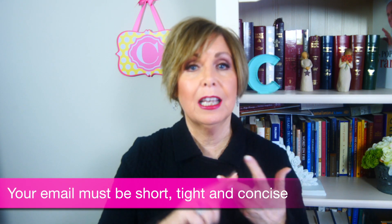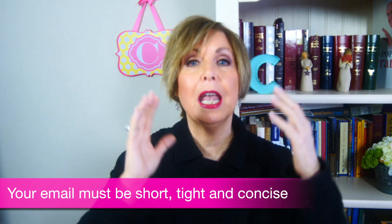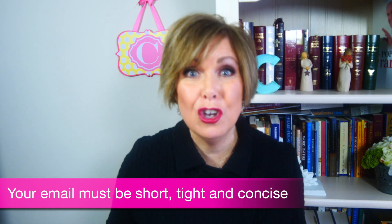Your email must be short, tight, and concise. It must be about the prospect — not about you, not about your product benefits, and certainly not about your company. They could care less. So how can you learn to do this? Simple. Look at the emails, the posts, and the headlines that compel you to click to read more. Learn from that. You're a buyer too. Analyze what caused you to click an email or a post to read more. You can learn from other people.